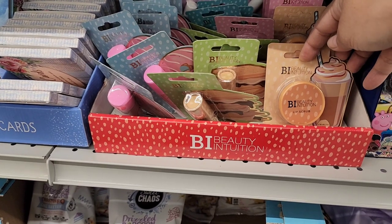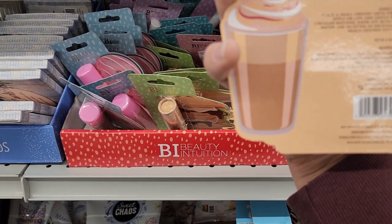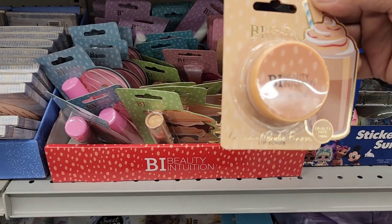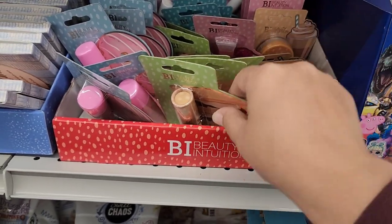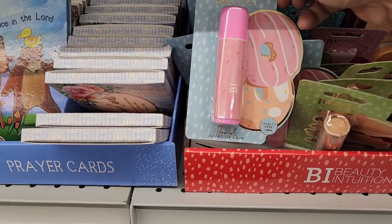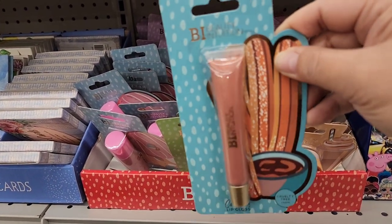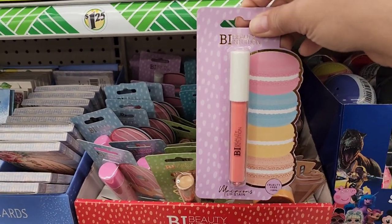They have the Beauty Intuition brand — Enchante Accessories, New York. They have a caramel brûlée frappé lip scrub, s'mores lip balm, donuts jumbo lip balm, churros lip gloss, and macaroons lip stain. These are so delicious sounding!